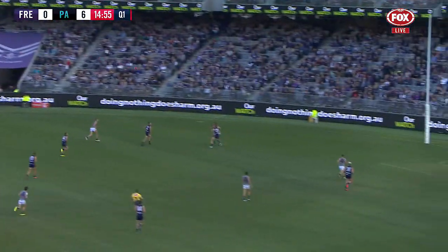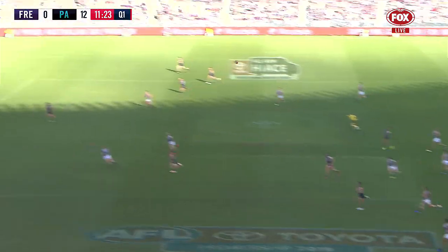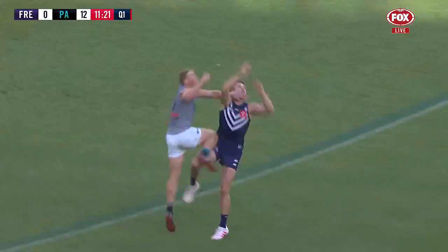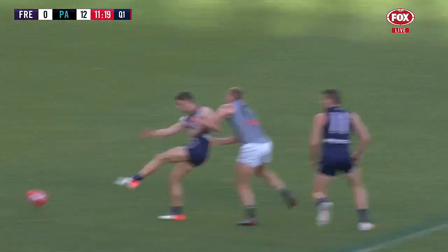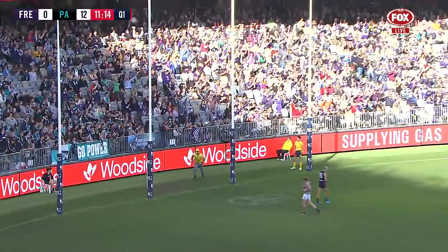The Power go back again. Hartlett long to Ryder, work it now to Langdon who plays on quickly — he's over the head of Hogan. Fleury able to spoil Tucker, an important knock on. Bewley can steady, and he can find three medals first.